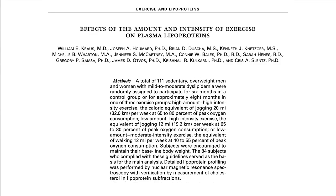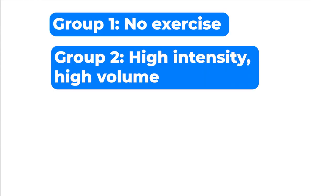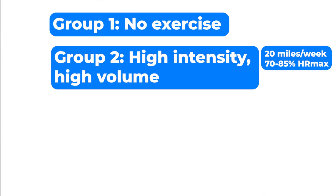In another study, 111 sedentary overweight adults with bad cholesterol profiles were divided into four groups. Group one was the control — they didn't exercise. Group two did high duration and high intensity: the equivalent of 20 miles per week at 70 to 85% of their maximal heart rate.